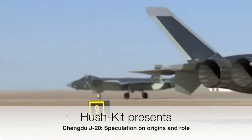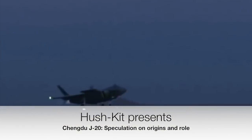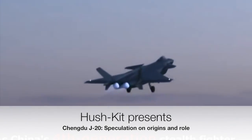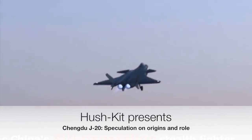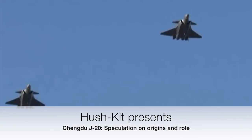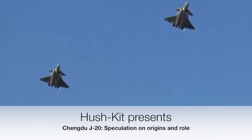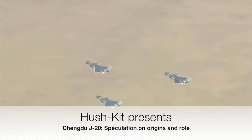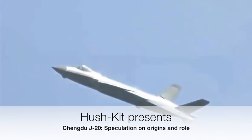The Chinese Chengdu J-20 is the first known non-American stealth combat aircraft to enter service. We speculate on the nature and origins of this impressive aircraft. Jim Smith had significant technical roles in the development of the UK's leading military aviation programs, from the ASRAAM missile to Nimrod to the Joint Strike Fighter, which led to the F-35 and the Eurofighter Typhoon. We asked his opinion on what we can learn from looking at China's next superfighter, the Chengdu J-20. The following words are his.